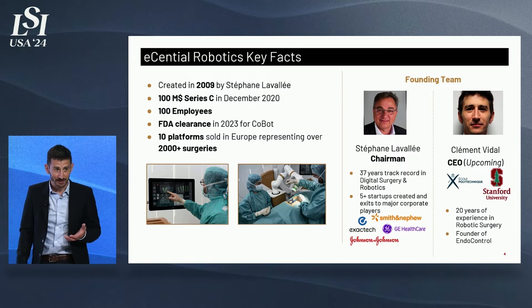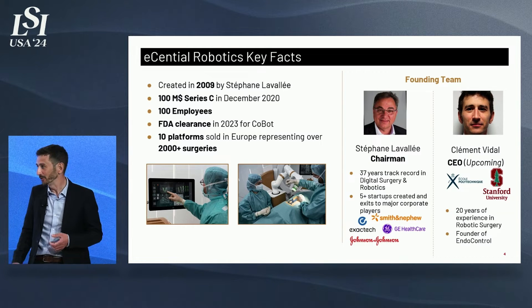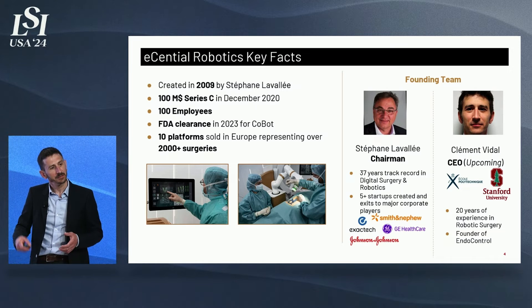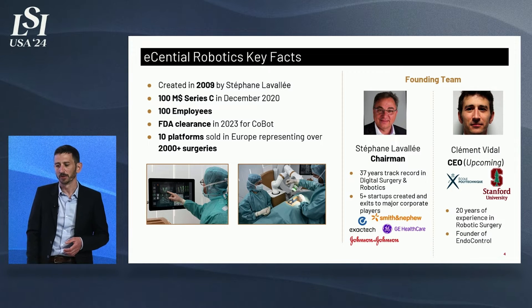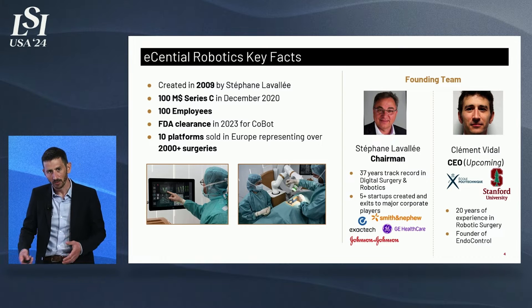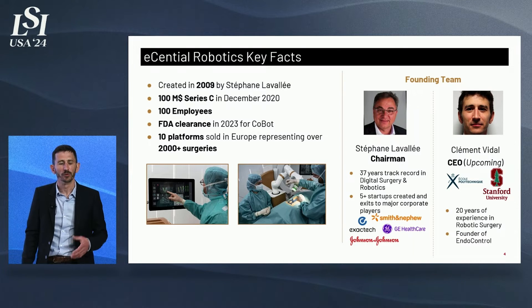I'm delighted to announce that I will be taking the lead as CEO of Essential Robotics this summer, as Steph transitions to chairman of the board. I myself have 20-plus years of experience in the field as well, in robotic surgery and navigation, both in soft tissue surgery and orthopedics.